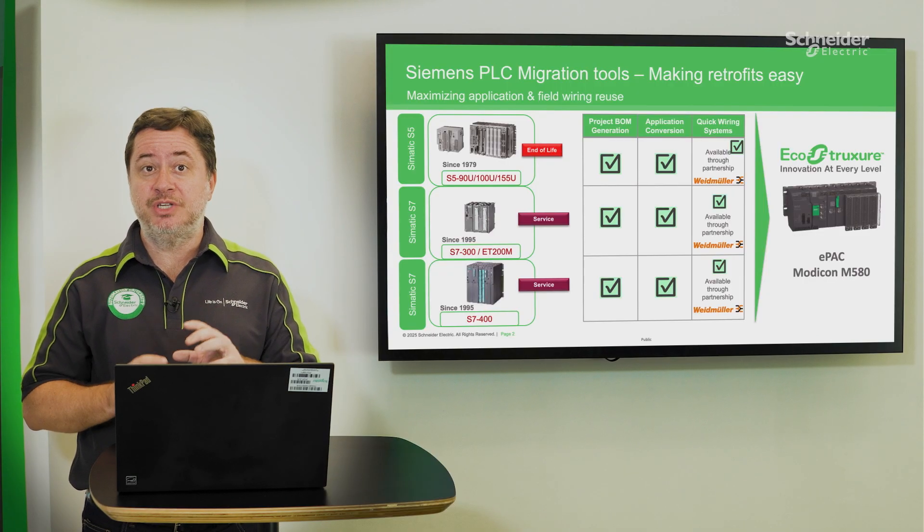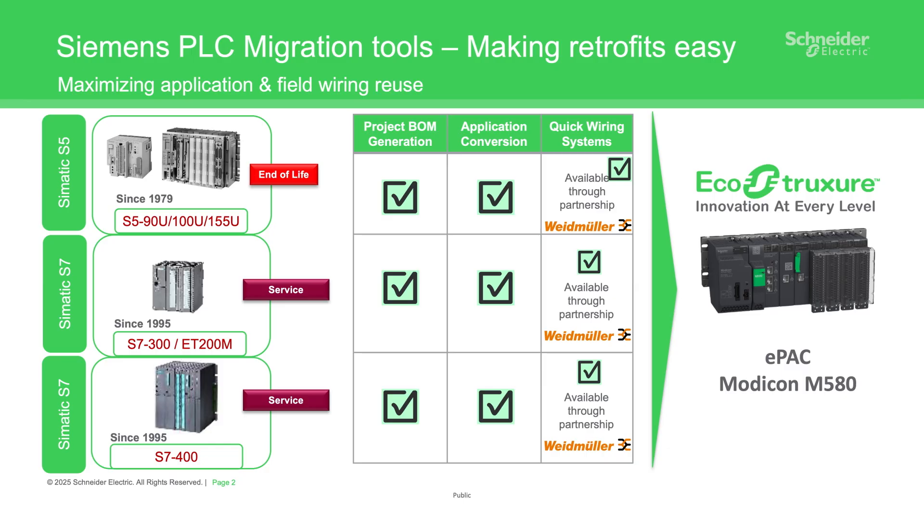This value proposition is composed of Presales support on project architecture and bill of material definition, plus a PLC application conversion process from either Siemens Step 5, Step 7, or TIA Portal to Modicon EcoStruxure Control Expert.